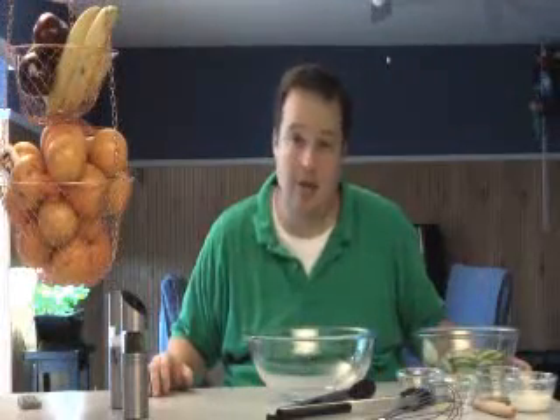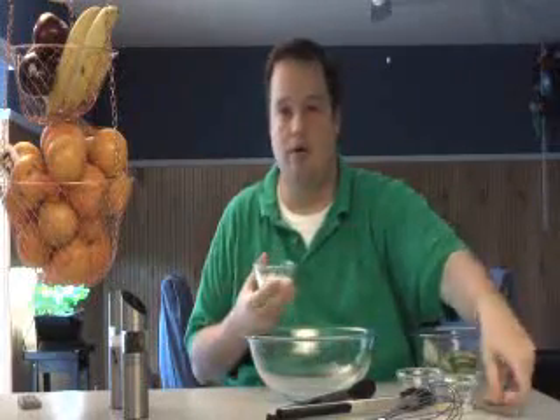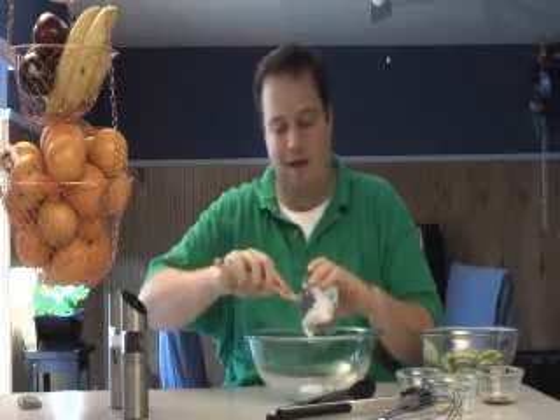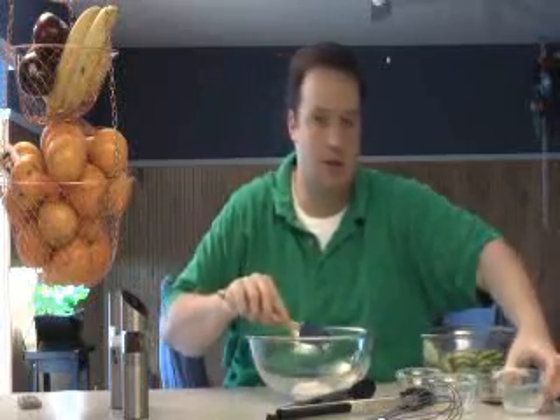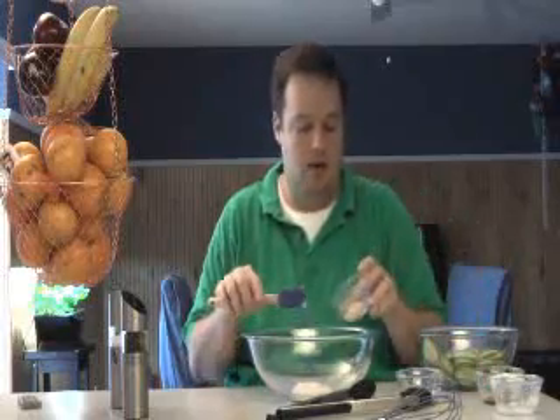I am making a creamy Asian salad dressing. I'm going to use this yogurt — it's lower in fat and low in sugar. I think they use an artificial sweetener, so it's a really good choice as the base for a creamy salad dressing. You can use sour cream or light mayo, but I'm going to use the yogurt in this case.